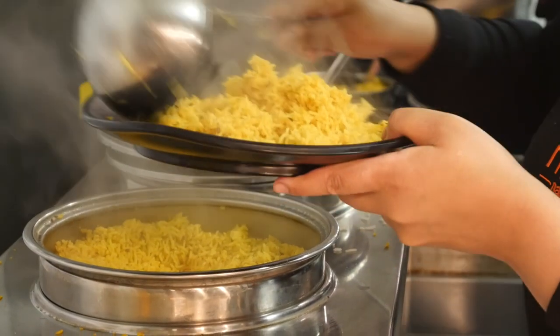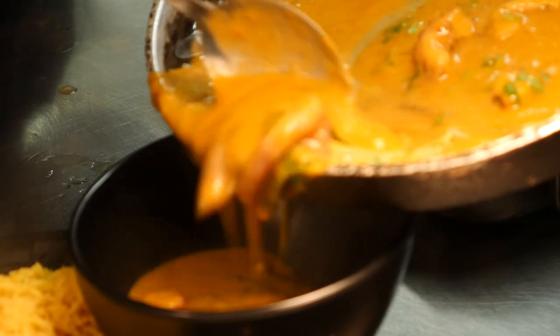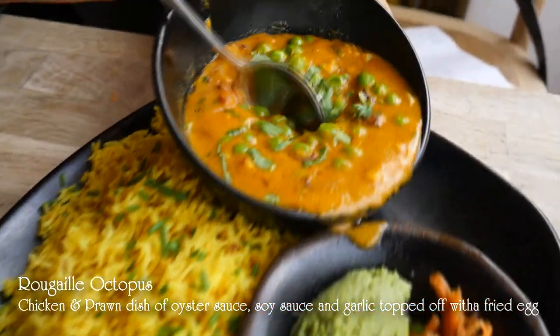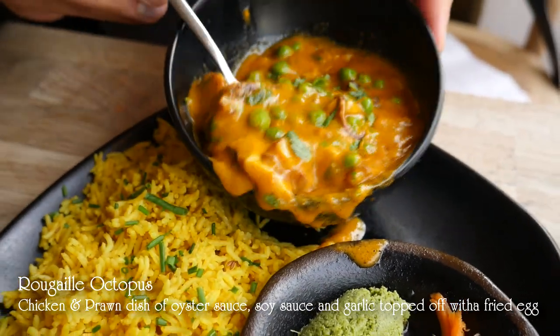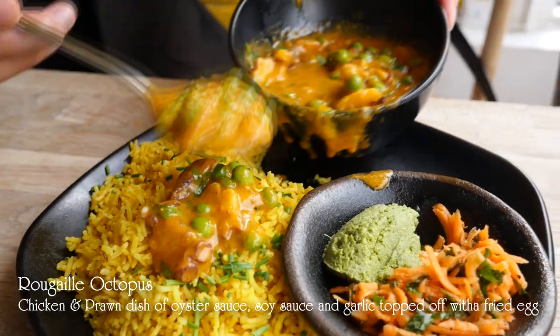Then we have the house curry. The house curry is a traditional island style Crayol curry. It's quite medium in heat but we advise that you have some of the chilli on the table. This is served with octopus and peas made with coconut milk. It's gluten free, dairy free and really delicious.